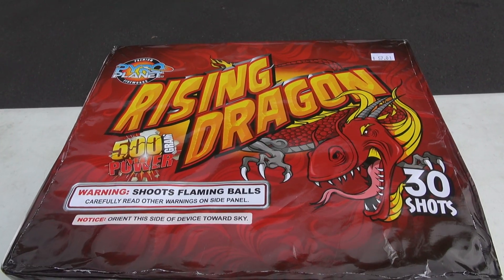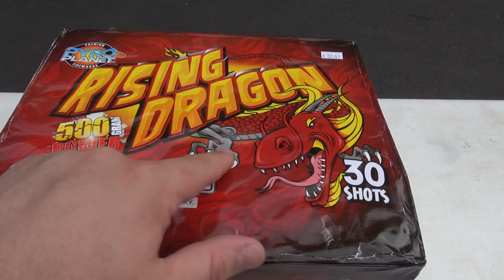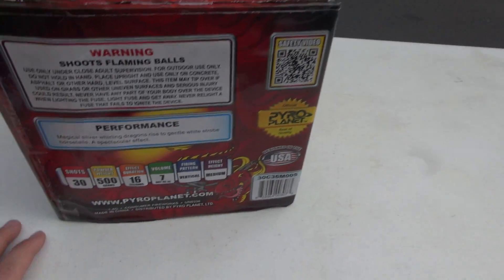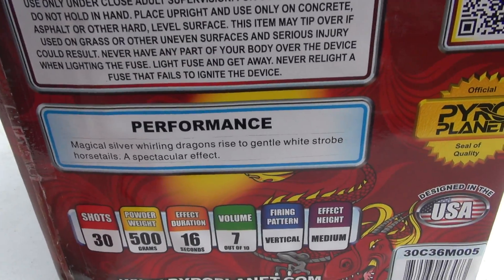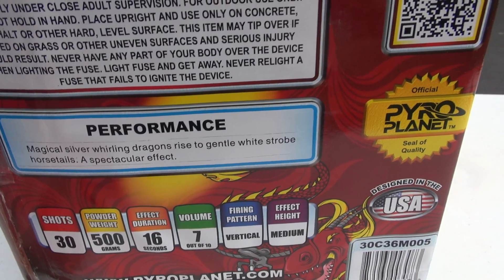What's up PyroNation? We are bringing you today another PyroPlanet item called Rising Dragon. Again, loving the artwork they come up with. 30 shots. Let's take a look at their performance. We have magical silver-wooling dragons rise with gentle white strobe horse tails — a spectacular effect.